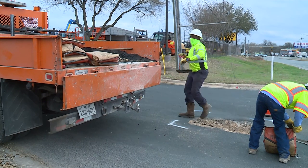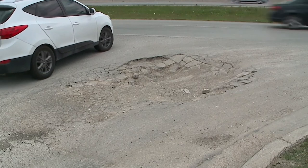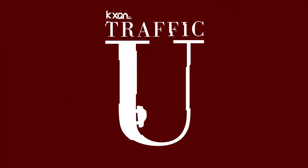Fixing a pothole requires filling the hole and nearby cracks with a special material designed to withstand cold weather. Experts say the best way to prevent a pothole is to repair cracks in a street before water has a chance to work its way in.